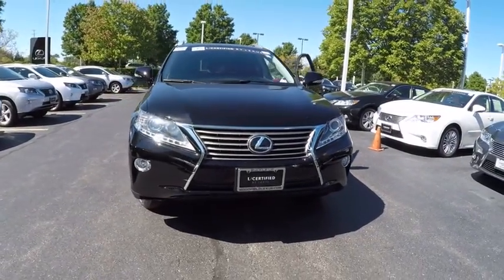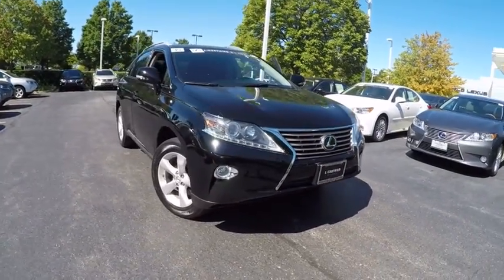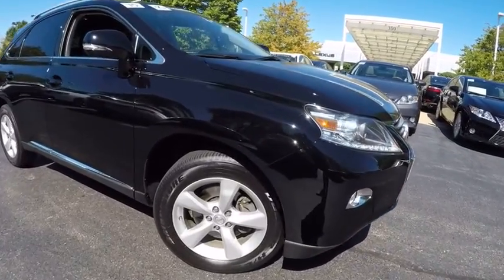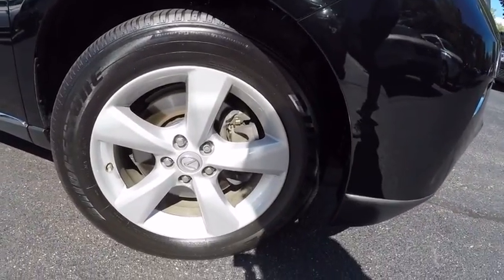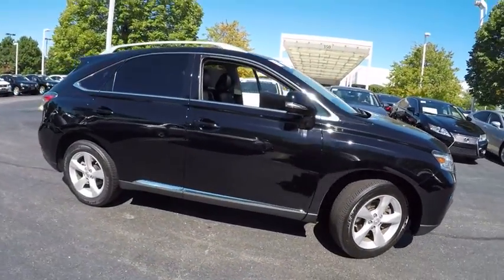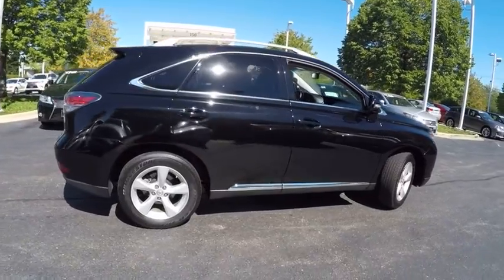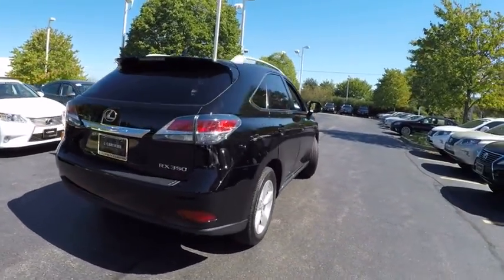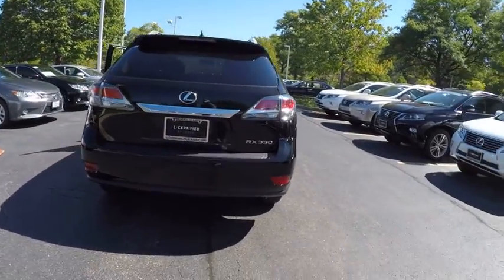The 2015 RX350. The RX350 offers a driver-inspired design and intuitive technology that puts you in total control of your interior. Paired with a spacious cargo area and a powerful V6 engine, the RX350 continues to offer the best combination of powerful performance and interior luxury in its class, and is priced below $40,000.